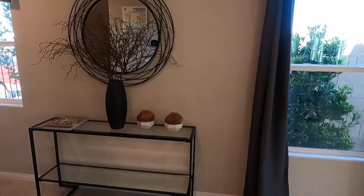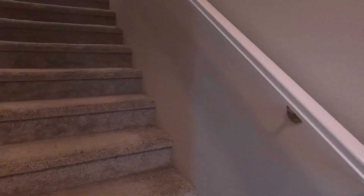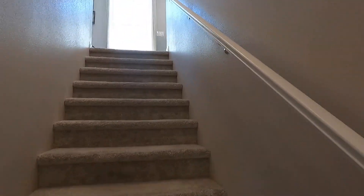Let's go ahead and check out upstairs before anybody comes. I think somebody's coming actually.